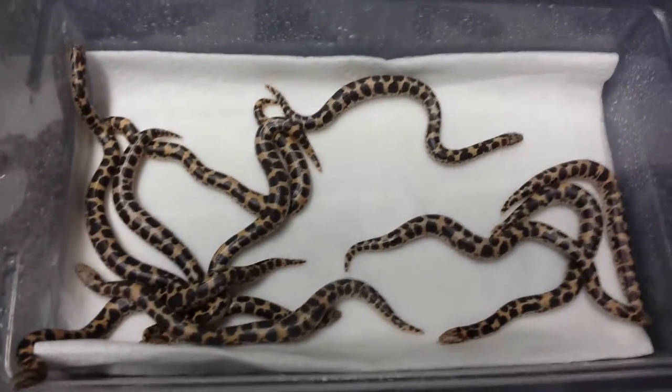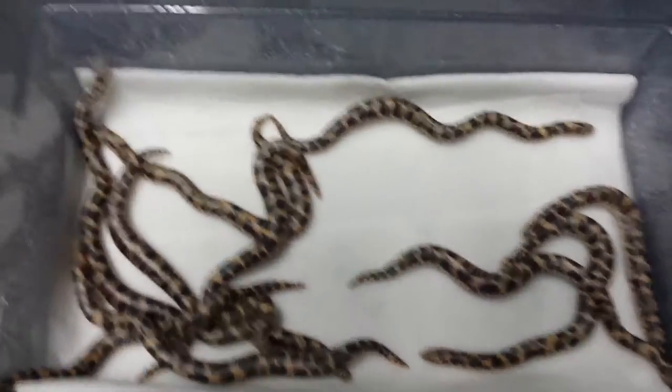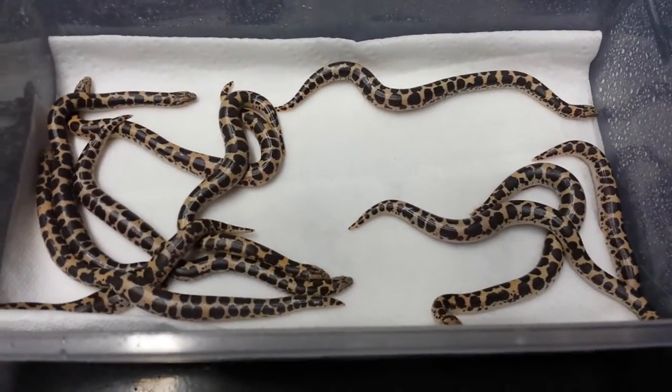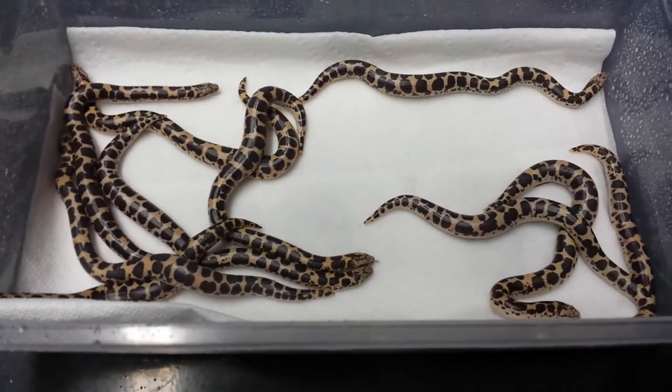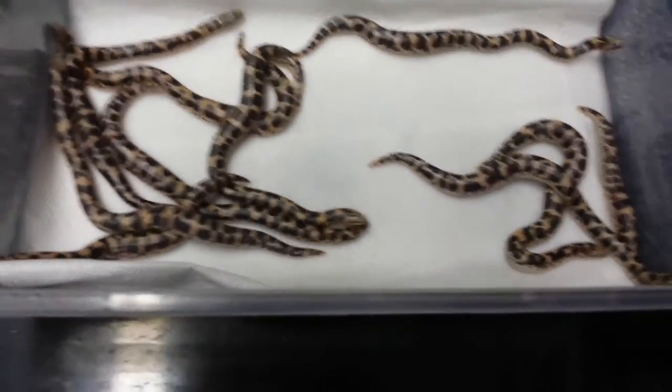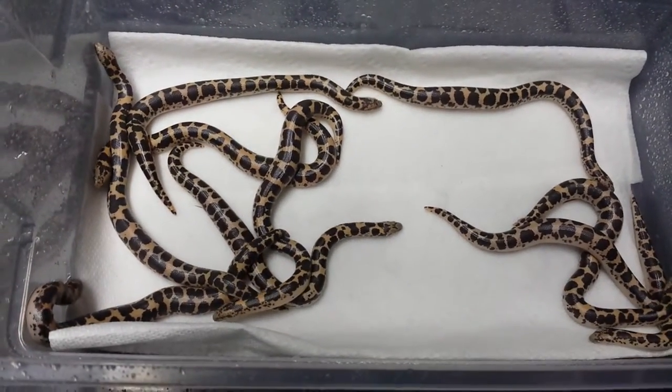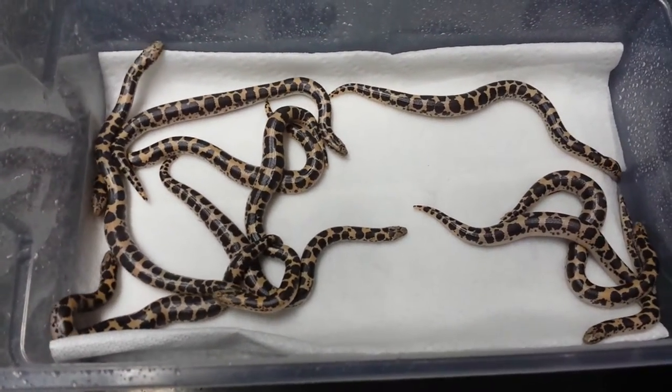How's it going everybody, Matt from Snake Herder Constrictors here. I thought it'd be kind of cool to do a little comparison video here — I wasn't going to do a video of these guys until they had their first shed, but this is a litter of nuclear Kenyan sand boas that were just born this morning. It's August 20th.